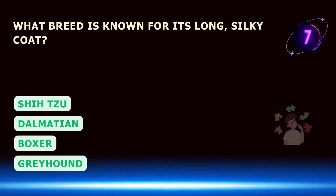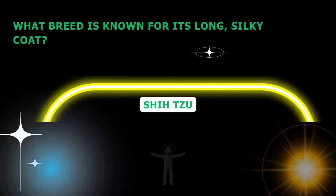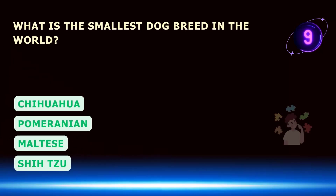What breed is known for its long, silky coat? What is the smallest dog breed in the world?